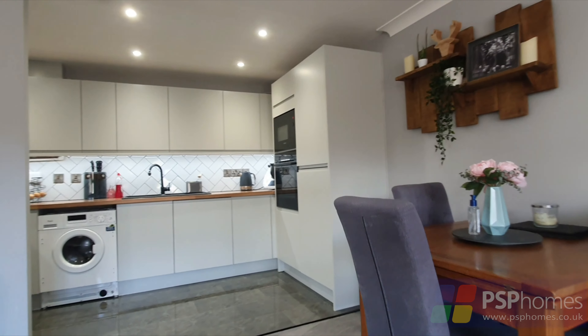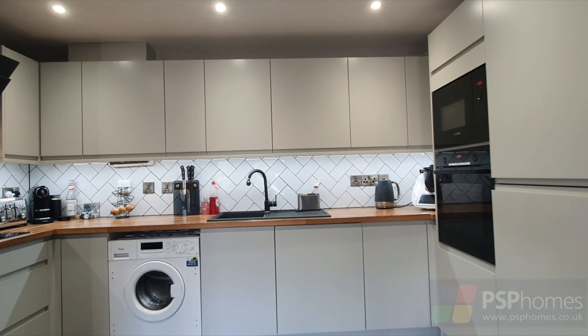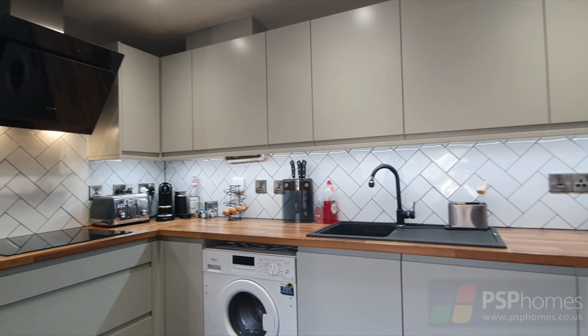Handleless units with herringbone splashback tiling and a range of integrated appliances including a fridge, freezer, oven, microwave, induction hob, dishwasher and washing machine.